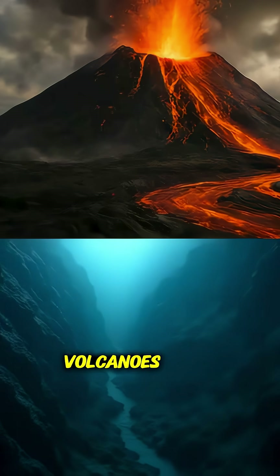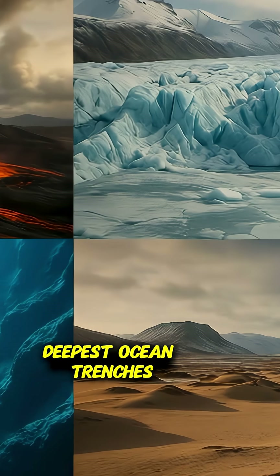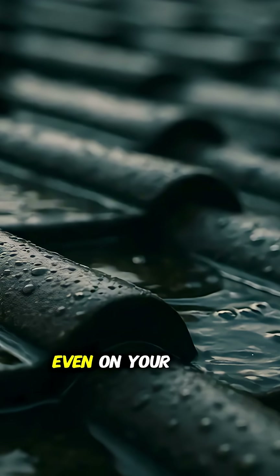They've been found in volcanoes, frozen tundras, the deepest ocean trenches, and even on mountaintops. They're everywhere — in your backyard moss, your garden soil, even on your rooftop.